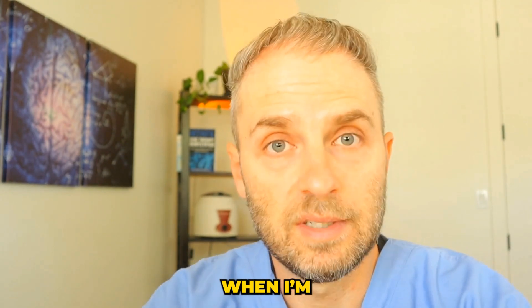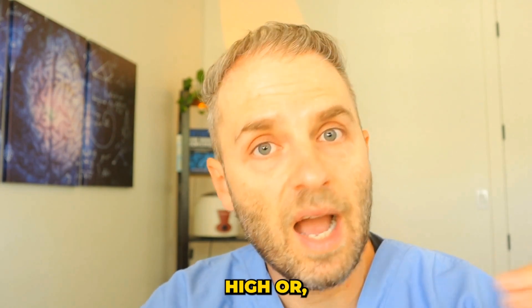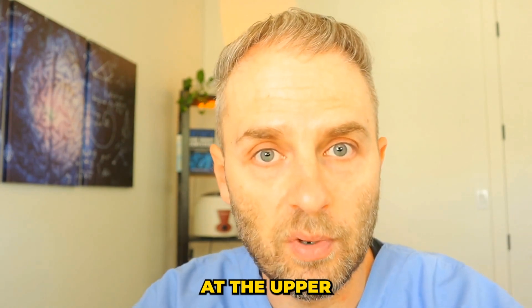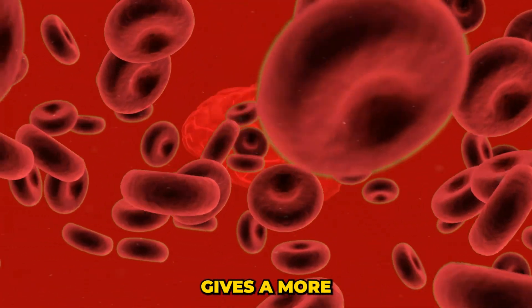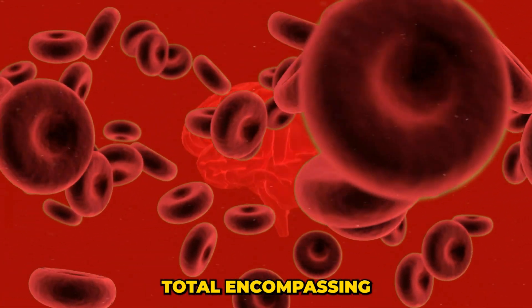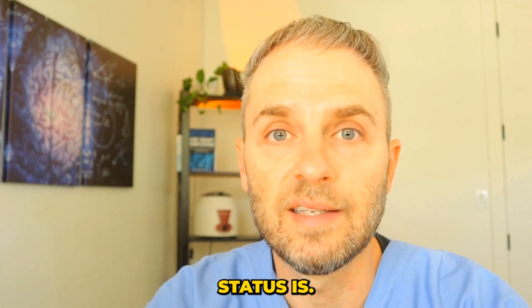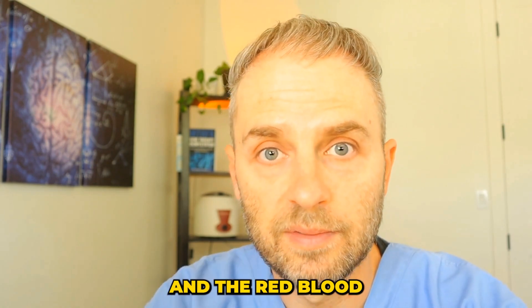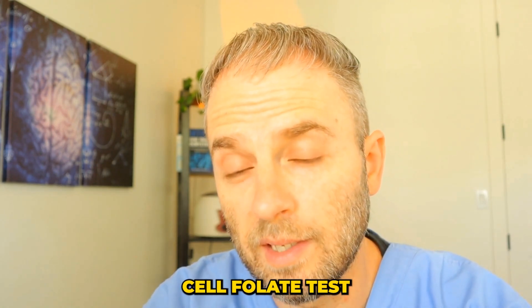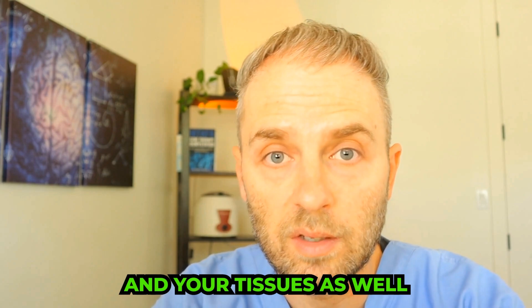In fact, most of the time when I'm seeing a plasma folate or serum folate level tested, it always looks high or right there at the upper end of the range. On the other hand, the red blood cell folate test gives a more total, longer-term picture of what your folate status is, because our red blood cells live for about four months. The red blood cell folate test reflects the amount of folate inside these red blood cells and your tissues as well.